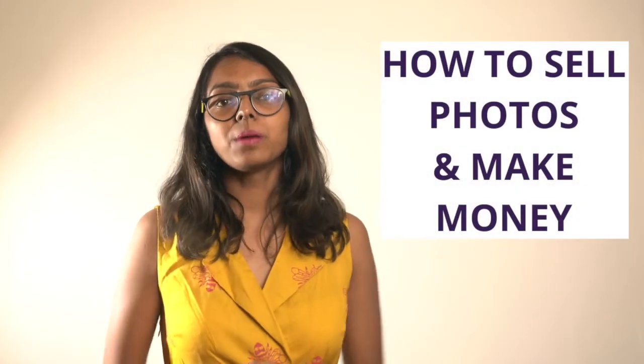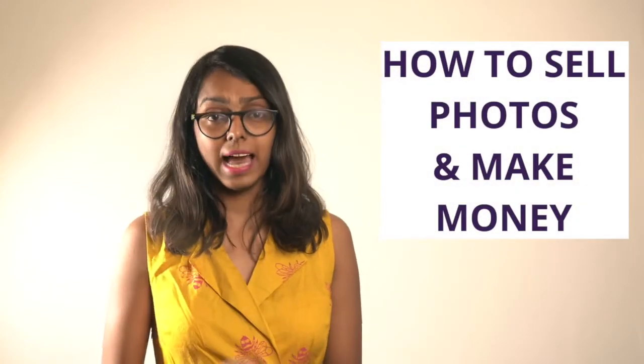Hi guys, in this video we will talk about how to sell photos online and make money. You don't need to be a professional photographer to make money selling photos online. You can be an amateur photographer with the dream of making a living with your hobby of photography, and this video can help you get started. If you are decently good, understand photography, and have a phone with a decent camera or a DSLR, you can still make money with these ideas.